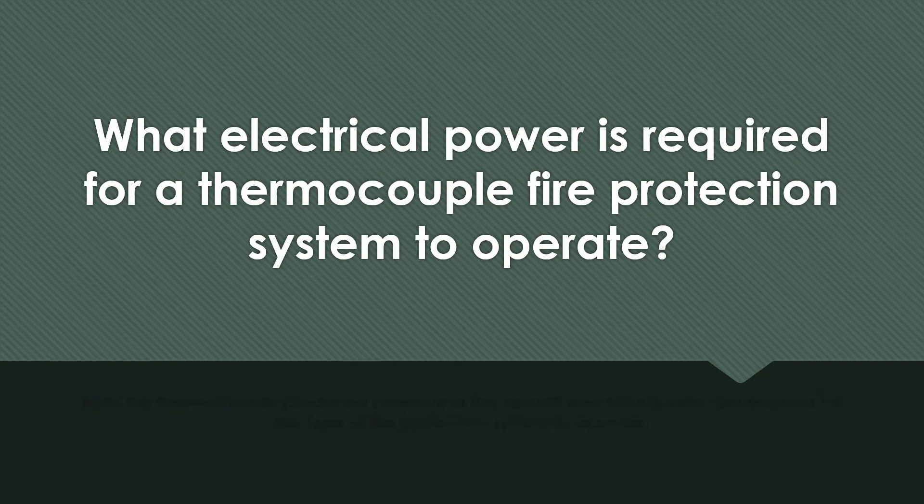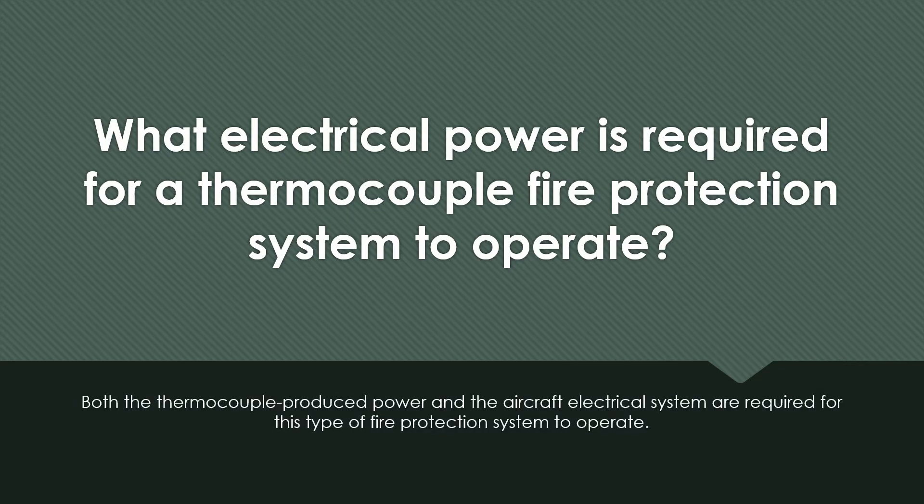What electrical power is required for a thermocouple fire protection system to operate? Both the thermocouple-produced power and the aircraft electrical system are required for this type of fire protection system to operate.